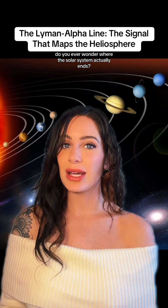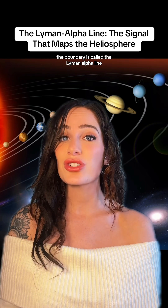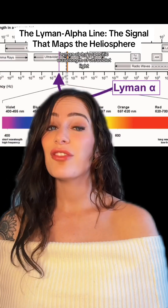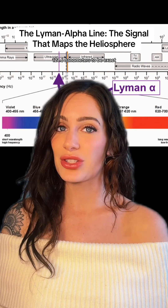Do you ever wonder where the solar system actually ends? Scientists use a special kind of light to mark that boundary. The boundary is called the Lyman alpha line. Lyman alpha is a specific wavelength of ultraviolet light — 121.6 nanometers to be exact.